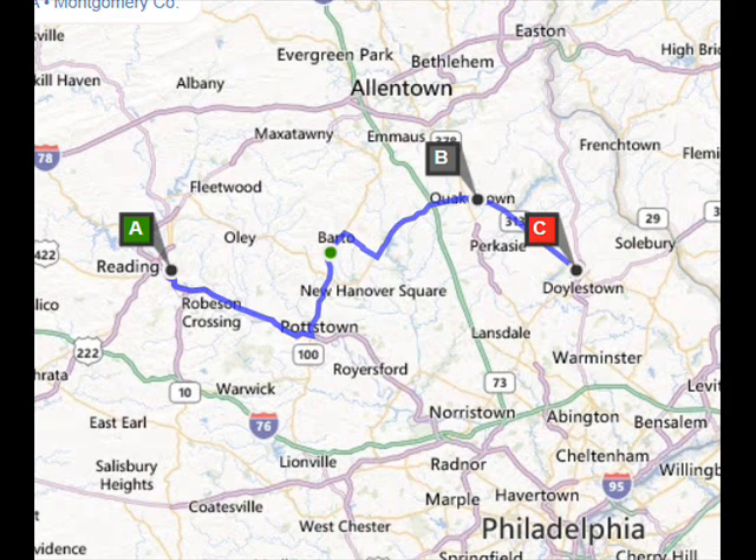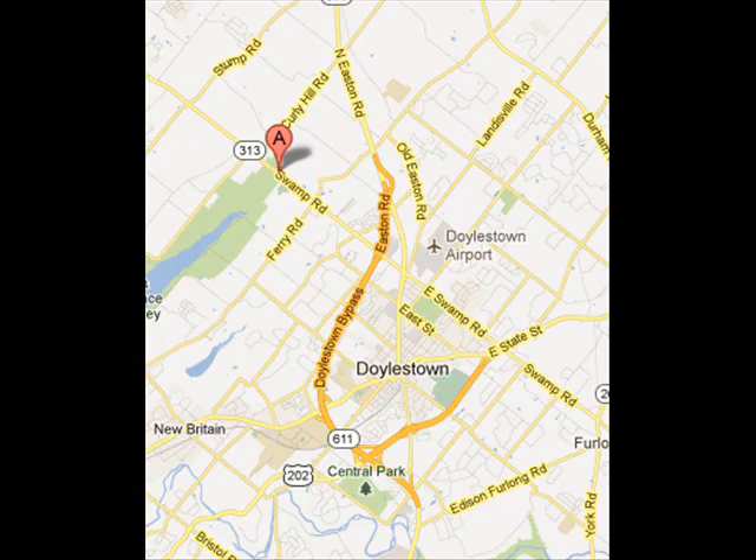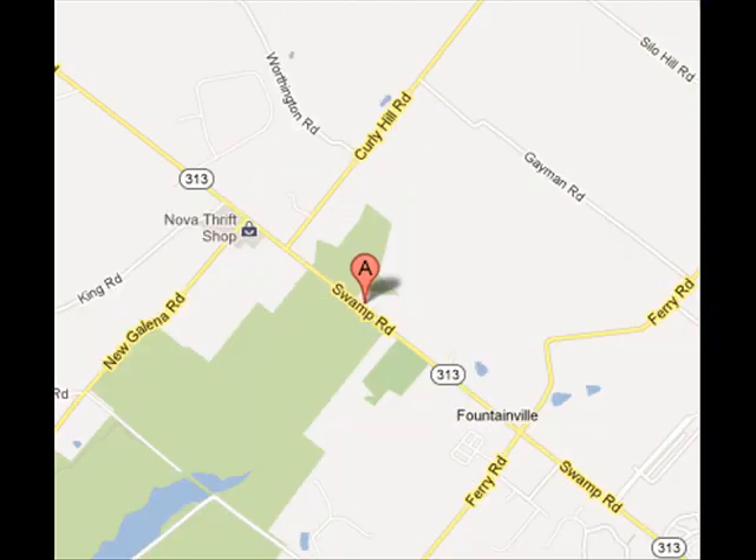Highland Hill Farm is approximately one hour from the Pottstown-Reading area. From Pottstown, you would proceed north on Route 100, picking up Route 663, going into Quakertown. At Quakertown, 663 becomes Route 313. Highland Hill Farm is between Quakertown and Doylestown, close to Doylestown, on 313. We're on the left-hand side as you come through Dublin and go down one large hill.